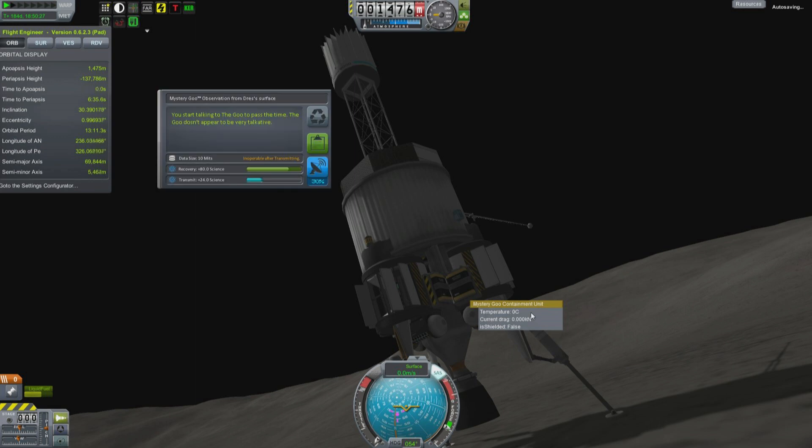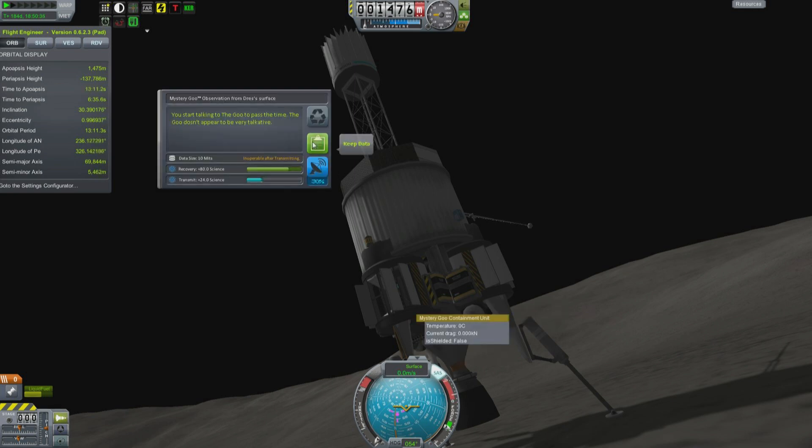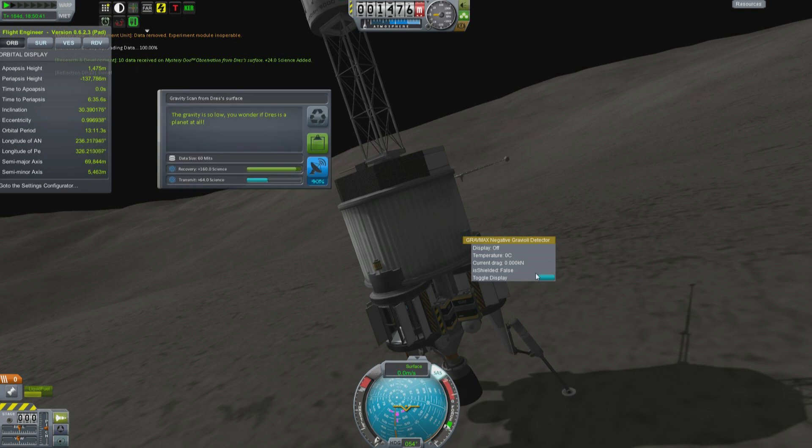Hello, it's Scott Manley here with episode 78 of Interstellar Quest. I am on the surface of Drez, being held vertical by some very tenacious reaction wheels, and of course gathering as much science as the little moon will offer me. The gravity is so low you wonder if Drez is a planet at all.